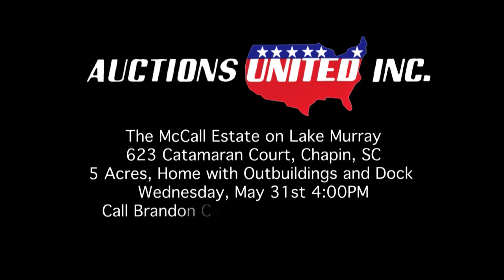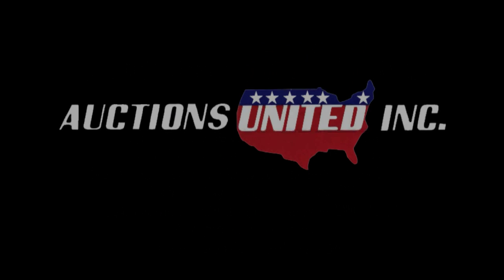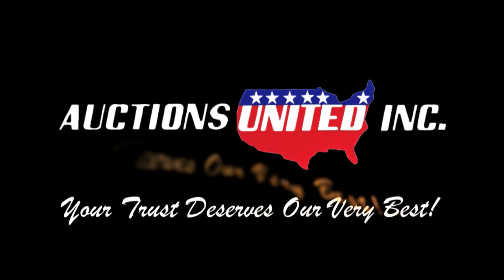Call Brandon Caldwell at 803-429-0231 or Auctions United at 800-222-5003 for more information. Auctions United — your trust deserves our very best.